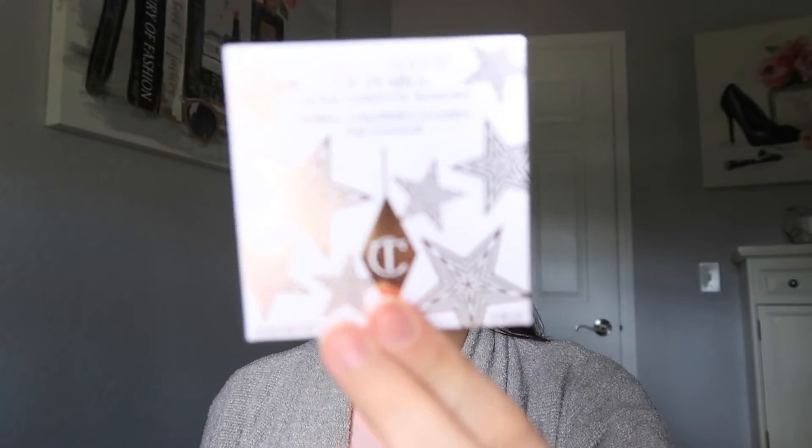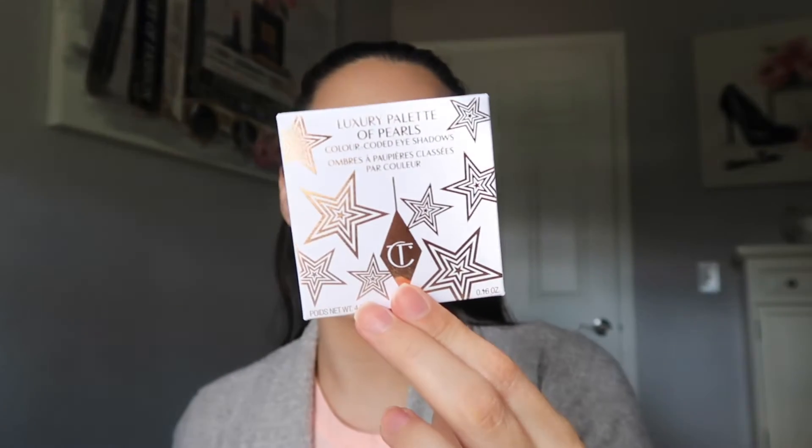Hey guys, welcome back to my channel. Today's video, we are going to be demoing the new Charlotte Tilbury Luxury Palette of Pearls in Celestial Pearl.